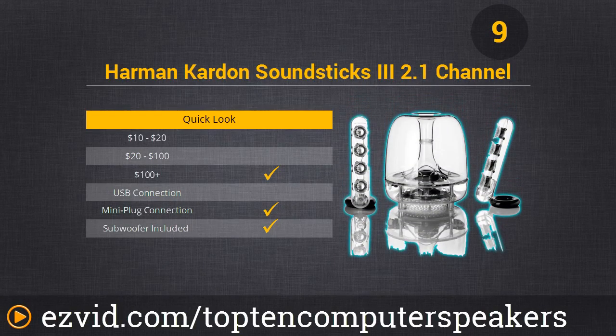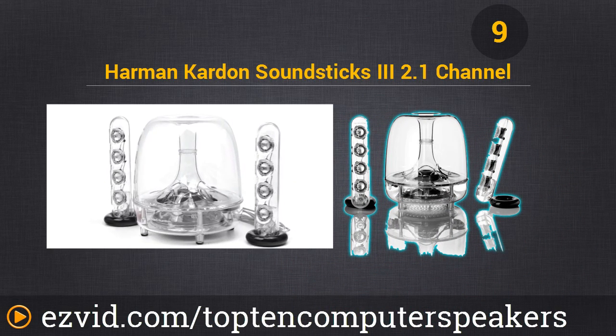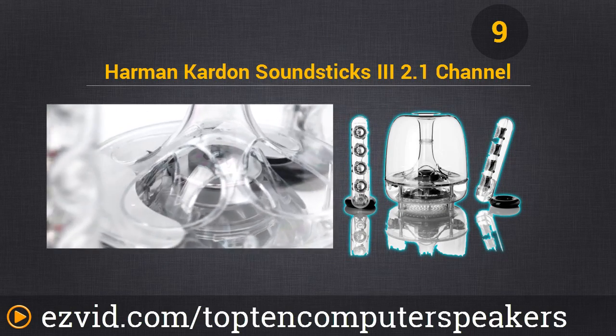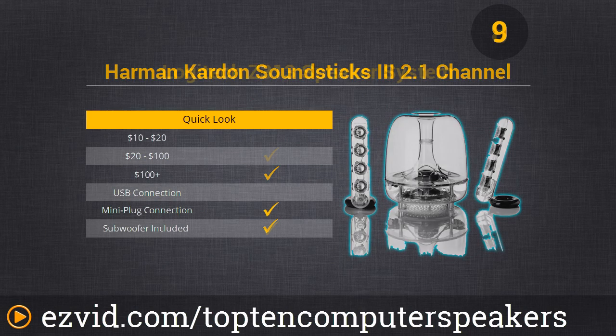Number 9 on our list is the Harman Karman SoundStix 3. This one is compatible with all devices that have a stereo mini jack, so it's really flexible. It's got a cool translucent design and its stick speakers have a total of 8 full-range transducers for room-filling audio, with easy volume adjustments right on the speakers themselves. This one is really a classic of the genre.